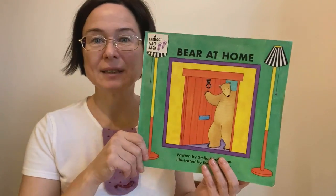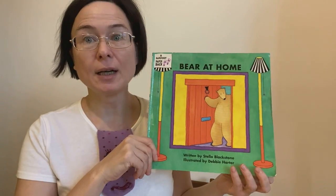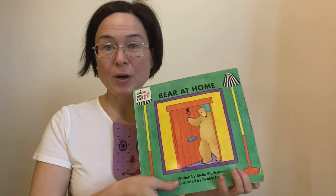Hello, Mila and Little Bookworm with the book Bear at Home by Stella Blackstone and Debbie Harter. Bear at Home.